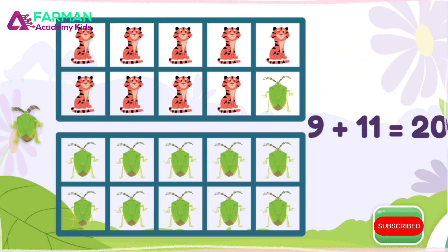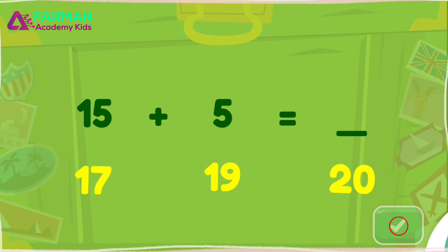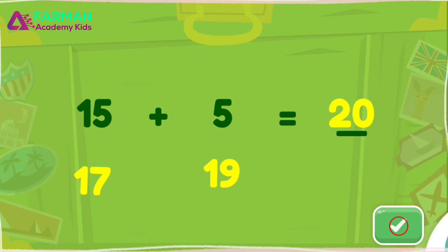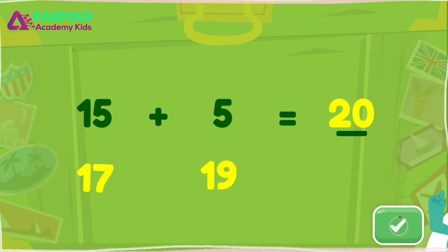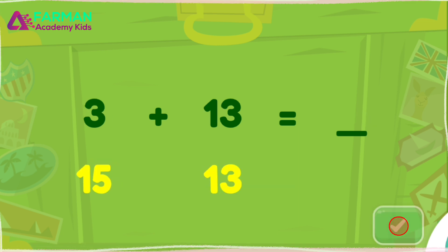What is fifteen plus five? Drag the number to the blank. Woohoo! Fifteen plus five equals twenty. What is three plus thirteen? Drag the number to the blank. Super! Three plus thirteen equals sixteen.